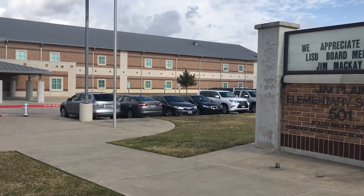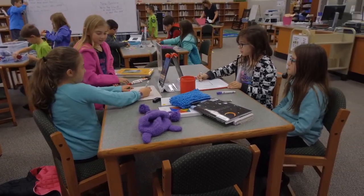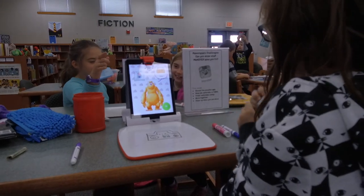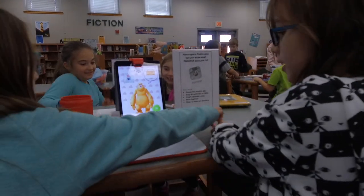The library of Jim Plain Elementary School buzzed with sounds of purposeful problem-solving, collaborating with partners, and creating artwork, electrical circuit boards, and the world's most powerful robot.